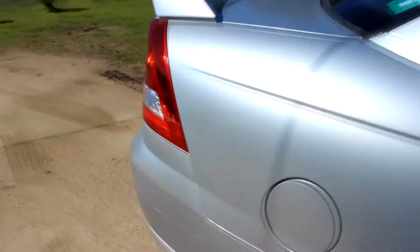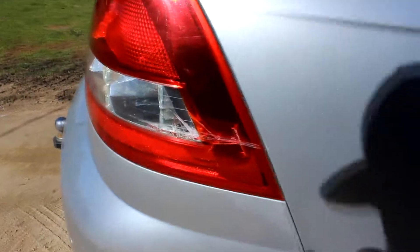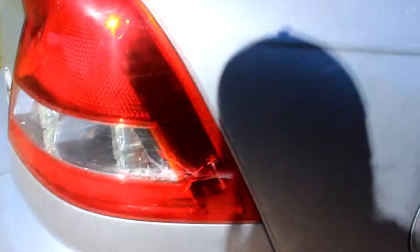Hello everyone, welcome back to another video. I was just walking around my daily car and figured out that someone crashed into my taillight and cracked it — didn't even leave a note. This is really annoying. Look at that — who does that? I'm assuming it was some person at the IGA down the road who just smacked into my car and bailed.